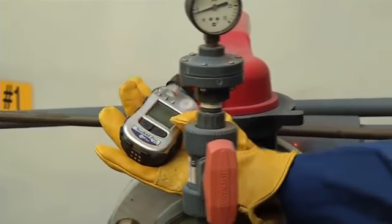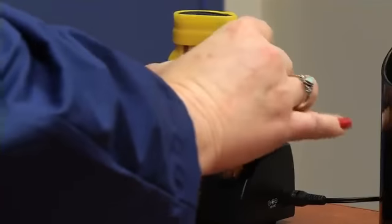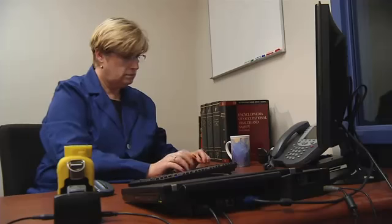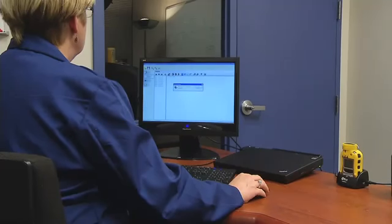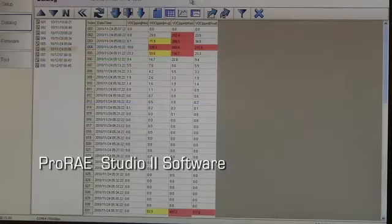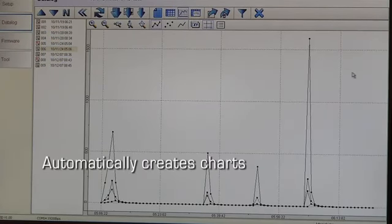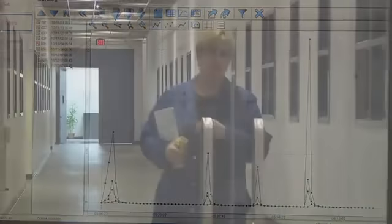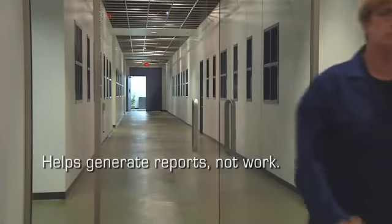The Toxiray Pro PID is accurate down to 0.1 parts per million — that's especially important as exposure limits continue to come down. Its secure data logging capability allows me to obtain detailed and accurate worker exposure history. Once the measurement is taken, I can quickly offload the data onto my computer using Ray System's ProRay Studio 2 software, which automatically creates charts and graphs to help produce reports quickly.